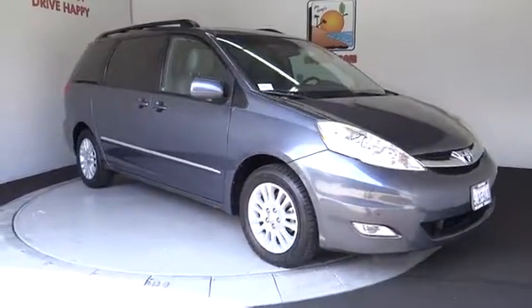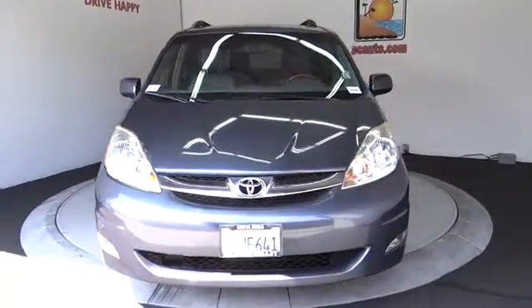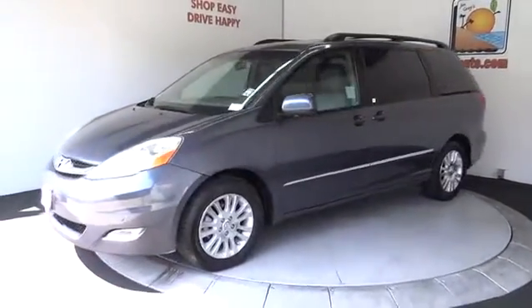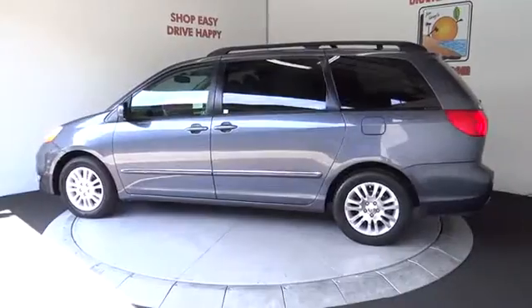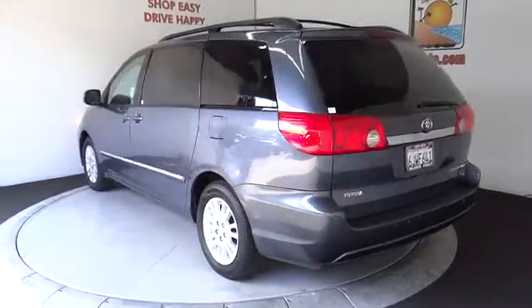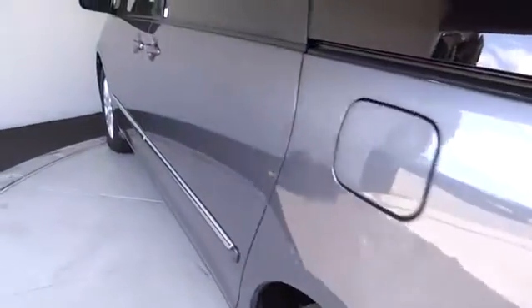The 2010 Toyota Sienna. Sienna offers excellent overall quality and long-term dependability, making it a hassle-free vehicle to drive day in and day out while contributing to peace of mind on long road trips. Add a refined and fuel-efficient V6 engine, a smooth ride, and upscale interior accommodations to the mix, and it's easy to see that Sienna is built with the whole family in mind.